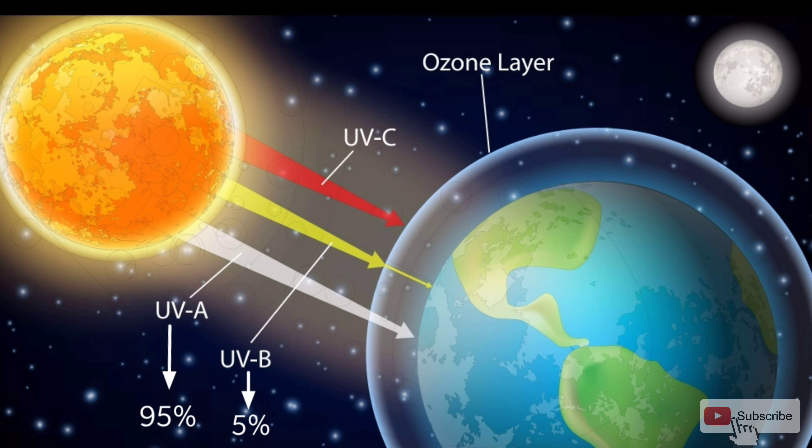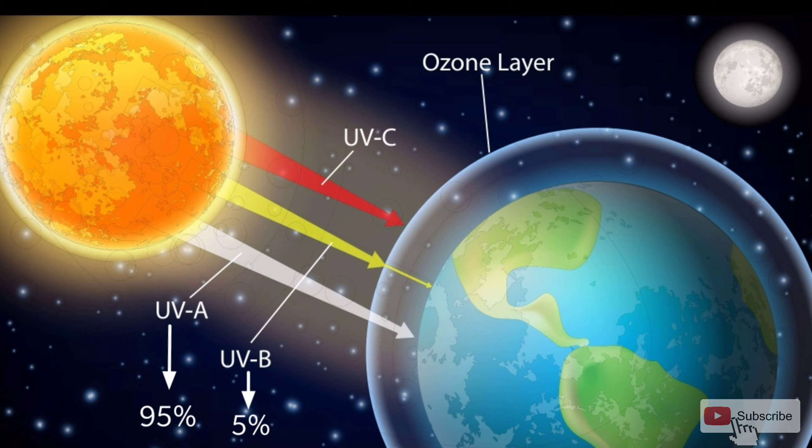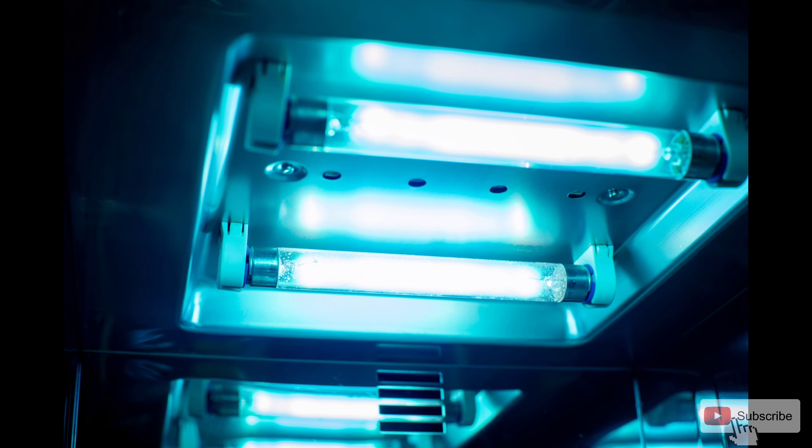Now let's see what UV is. UV stands for ultraviolet. It is one of the parts in the electromagnetic spectrum. This UV light is categorized into three types: UVA, UVB, and UVC.